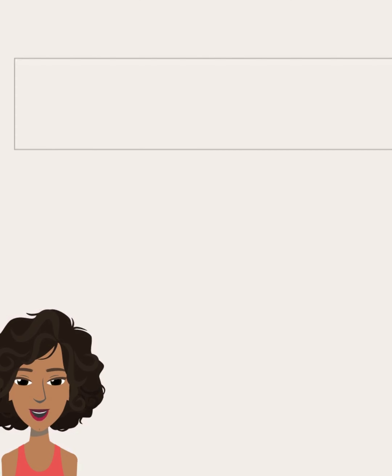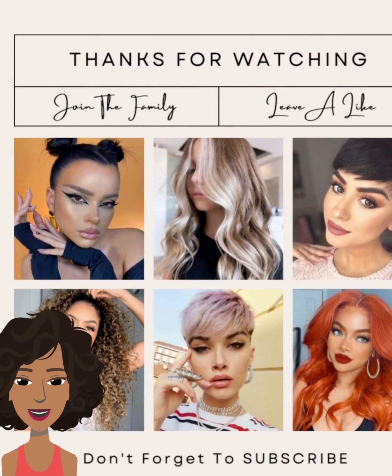Alright, you guys, I hope you did enjoy all these hairstyles featured within today's video. If you did, please be sure to give it a big thumbs up, hit that subscribe button, and I will see you in the next one.